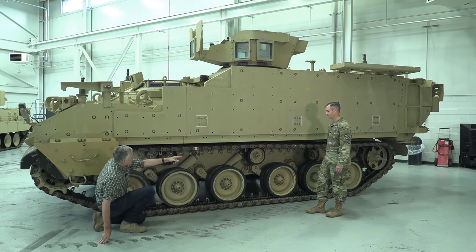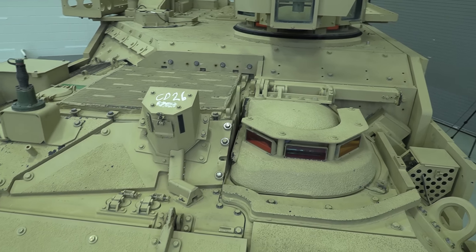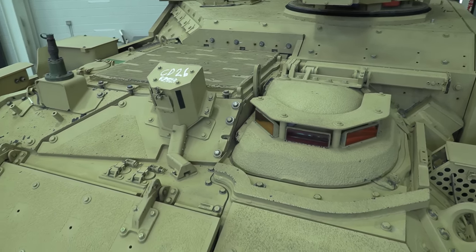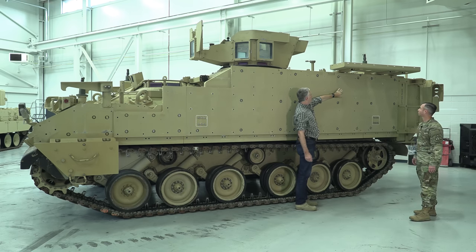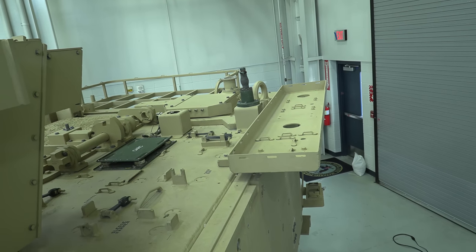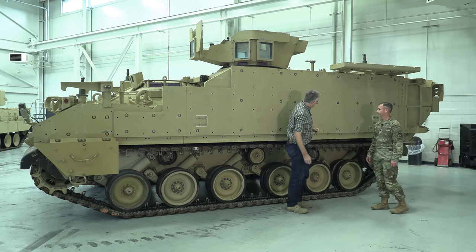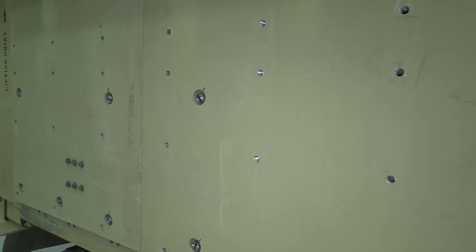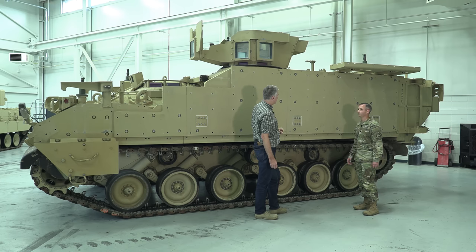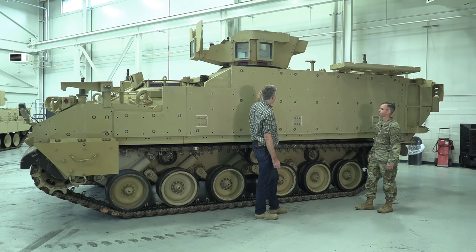Track tension is done at the back. The driver's hatch has a torsion bar holding it up. There are wire guards and stowage extending out the side — this is narrow enough to fit on European rail. Lots of bolt holes mean the side armor is easily replaced and can also receive additional armor such as reactive tiles as the next level of protection. In the heaviest configuration with all added armor, BII, crew, and equipment, the vehicle gets up to around 40 tons.